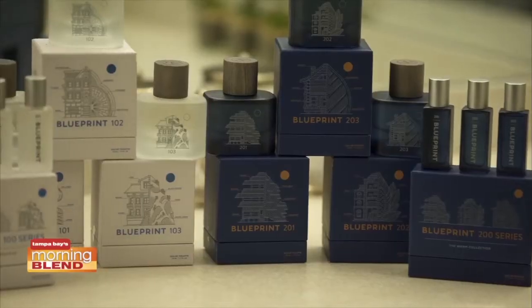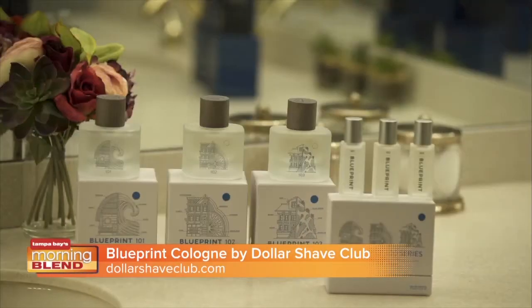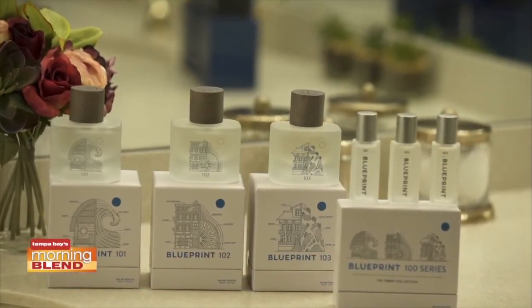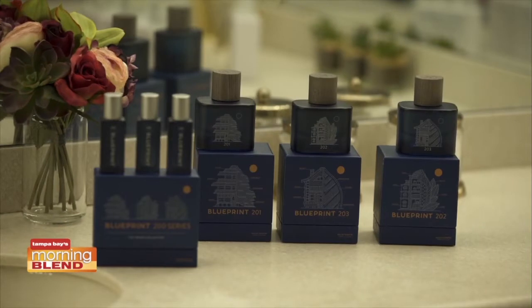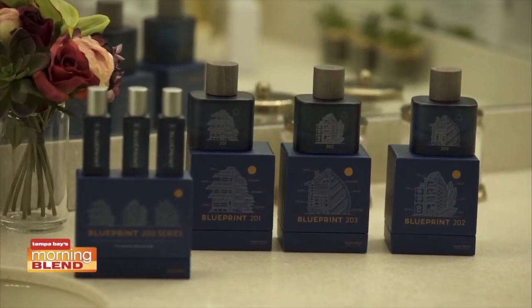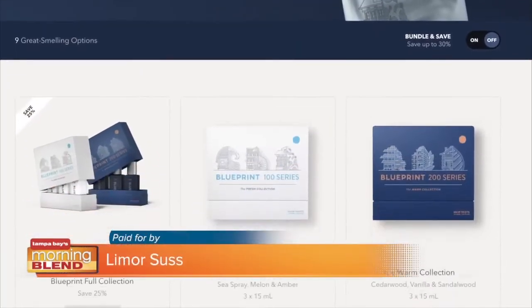This next one is for the guys. New year, so why not a new scent? Dollar Shave Club's Blueprint is a line of six colognes designed for different occasions. Light and crisp, the fresh collection is ideal for workdays — it's super invigorating. While rich and woodsy, the warm collection is fitting for a night in. The subtle vanilla scent would be great on my husband. Pick them up at DollarShaveClub.com.